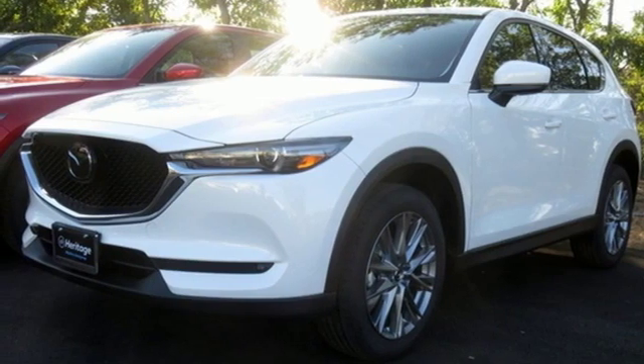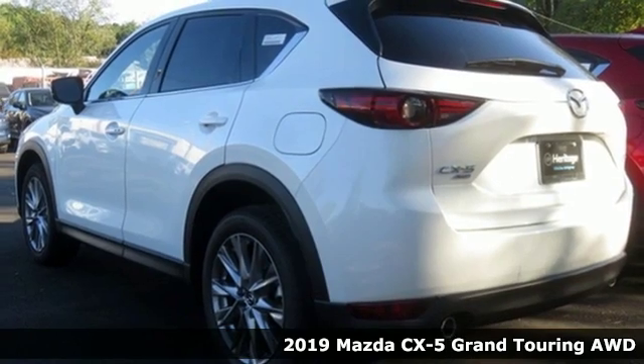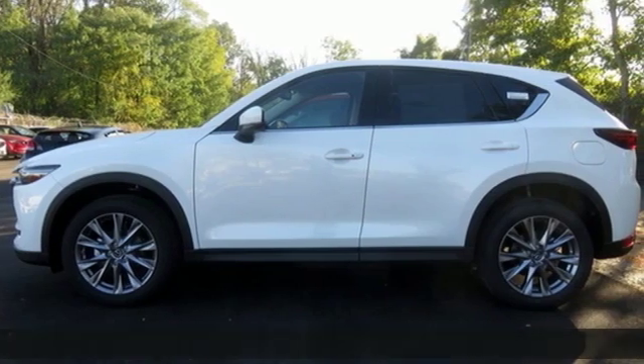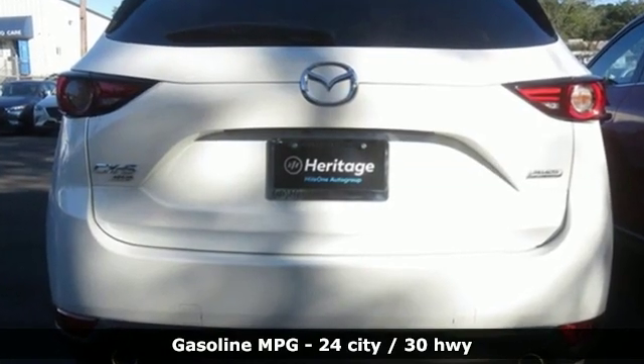Here's the new 2019 Mazda CX-5. With the CX-5, it's all about connection to the road, to those around you, and to the adventures of the road ahead. It's equipped for all your driving needs and wants.